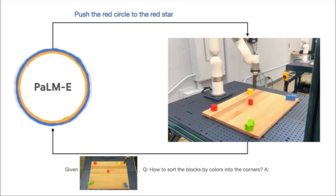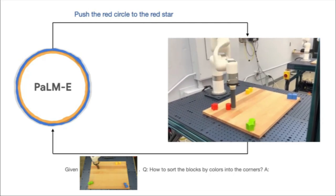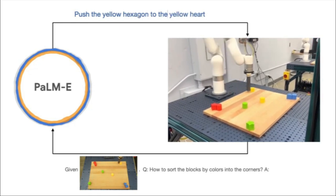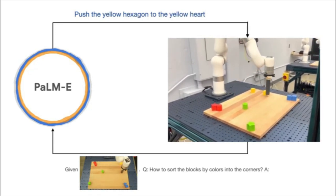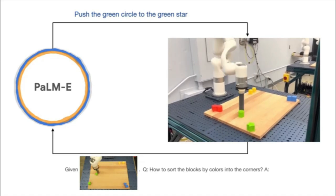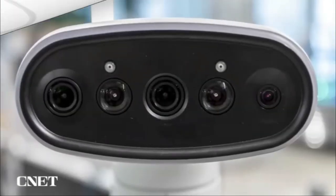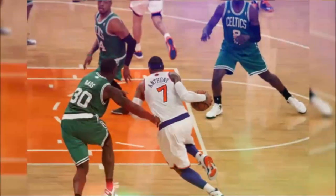In another video, PaLM-E is told to press the green block on the turtle. Even though it has never seen a turtle before, by looking at data from the robot's camera, PaLM-E figures out what it needs to do and executes the command correctly. PaLM-E is also really good at analyzing and processing images.